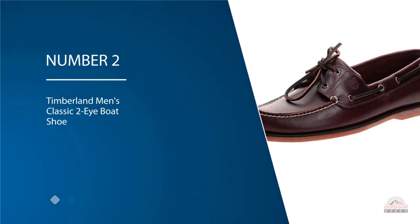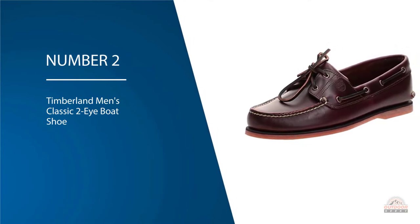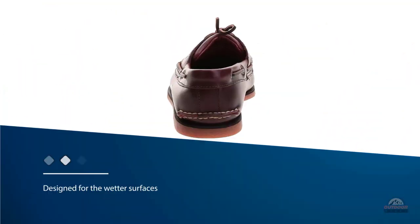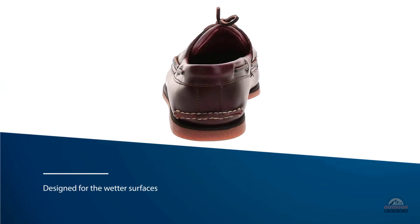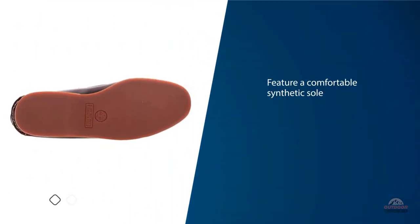Number two: Timberland Men's Classic 2i Boat Shoe. The boat shoe is a classic style of shoe designed for the wetter surfaces of a dock or a boat. They feature a comfortable synthetic sole and a strong moccasin toe to withstand regular wear and tear on the boat. They are outfitted with a foam EVA insert which adds comfort.